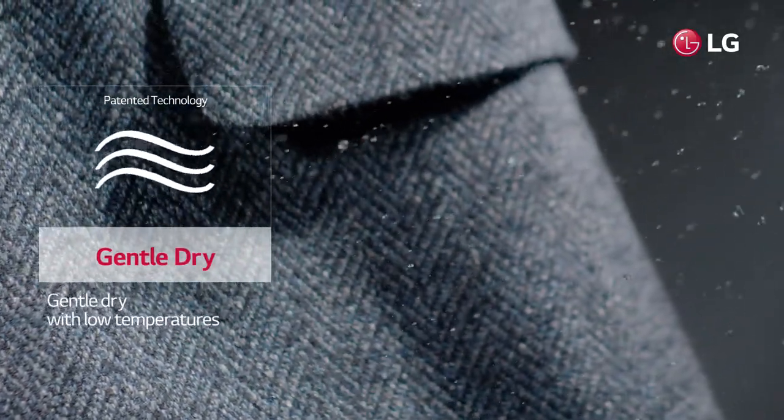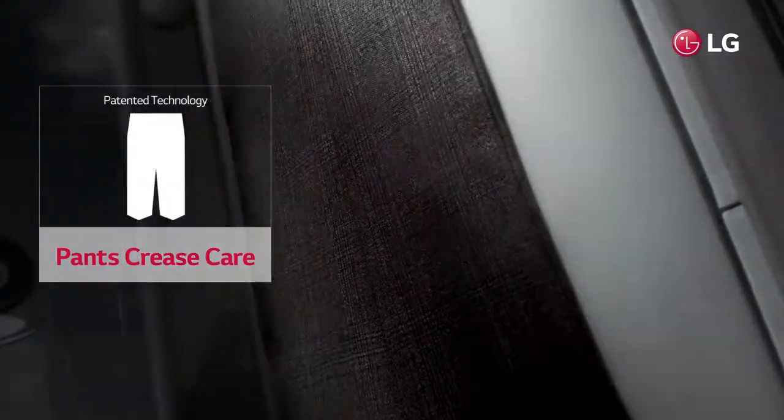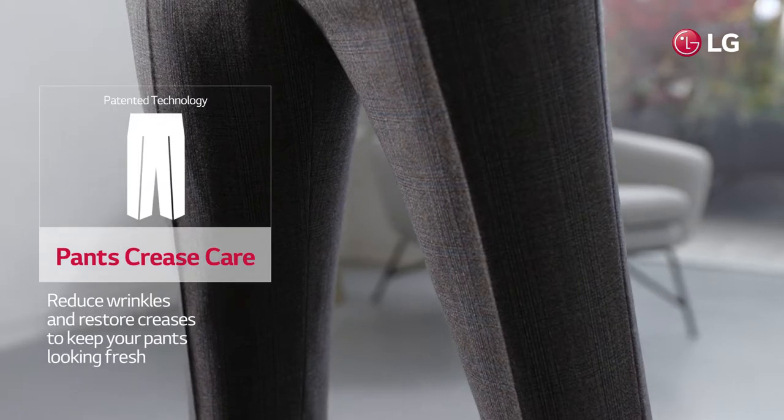Does it dry gently with low temperatures to reduce fabric damage? Does it reduce wrinkles and restore creases to keep your pants looking fresh?